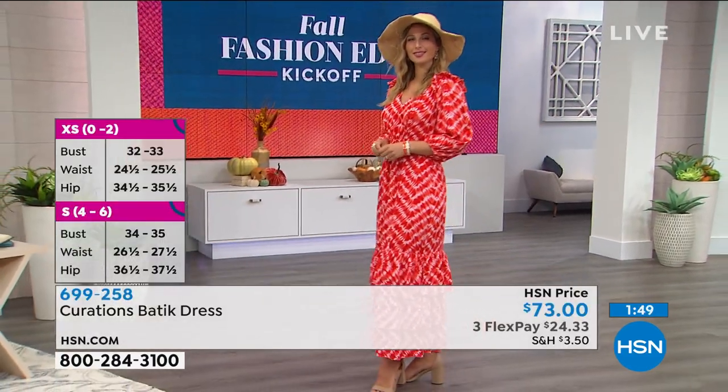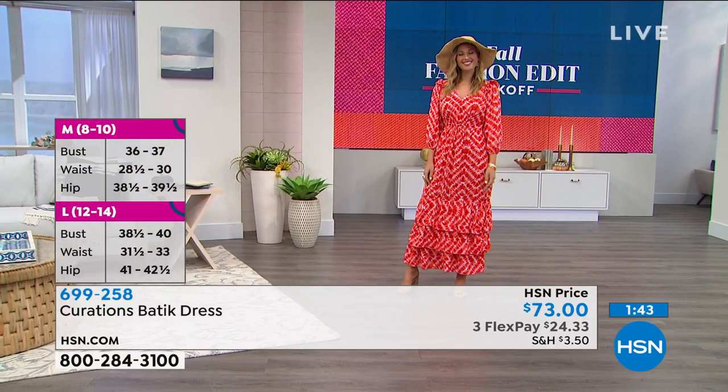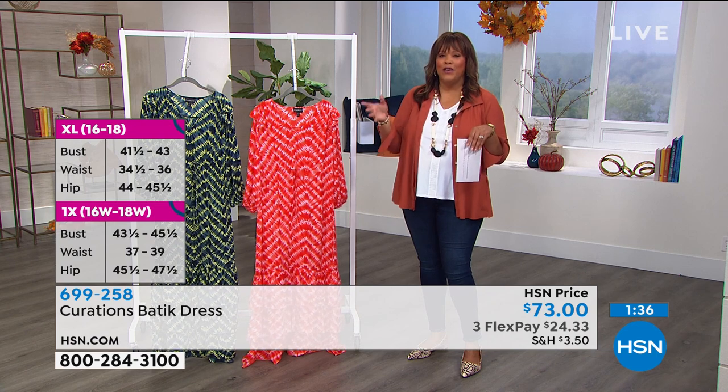Yeah, it really is. You guys, $24 to get home a stunning, striking, wow dress. Go to hsn.com and get this home. I want you to try it on. I want you to twirl around, put on a beautiful hat if you want, like Erin.